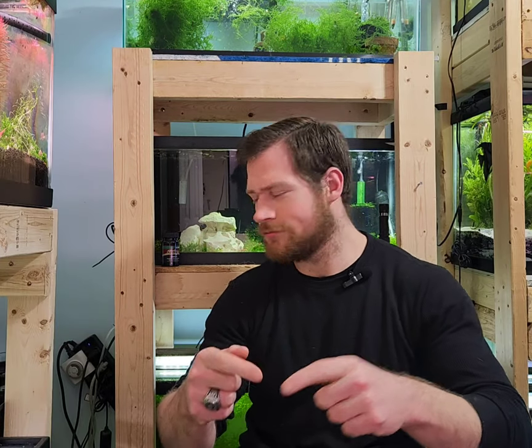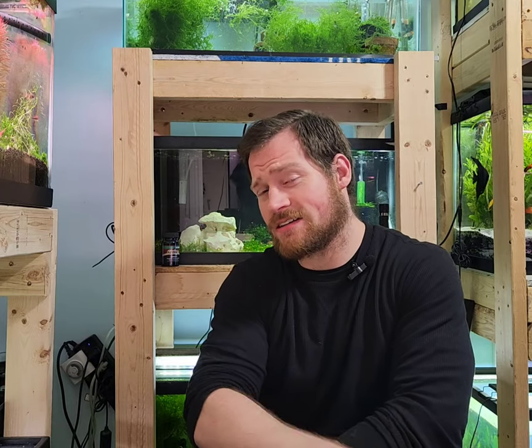Let's talk about shrimp. Today I'm going over five myths and five facts about shrimp. Check it out.